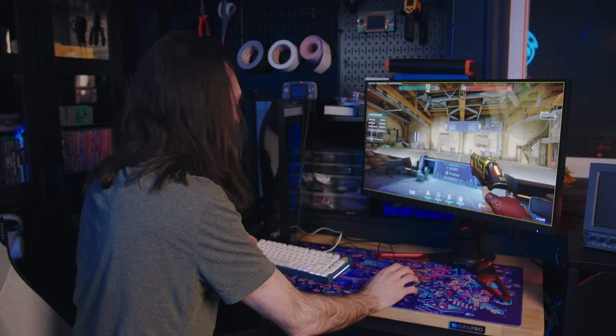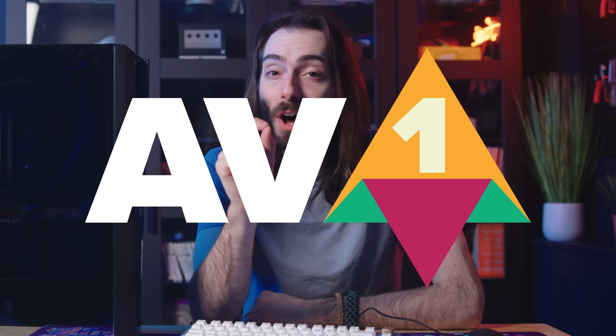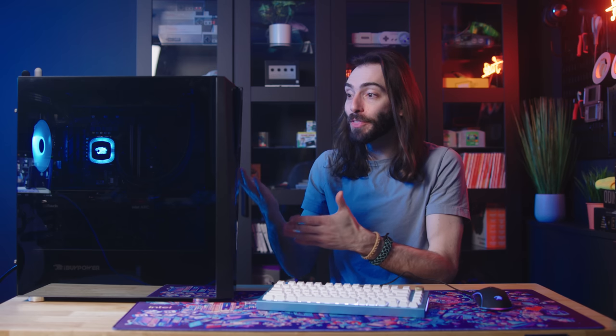Gaming on this thing wasn't even my intended purpose — that's not even the thing I was excited about when I got this. Intel has been working really hard on hardware encoding for video, specifically AV1 encoding. This means better streaming quality, better video capture especially for gameplay, and better content creation in general. That's kind of what we do here, and that's why this thing is most exciting to me. Even though this thing is cheaper than a lot of other machines, it can outperform those other machines in some aspects, like content creation.